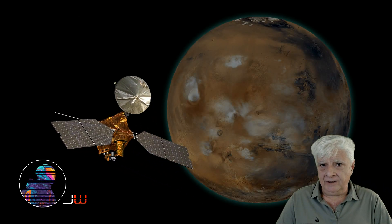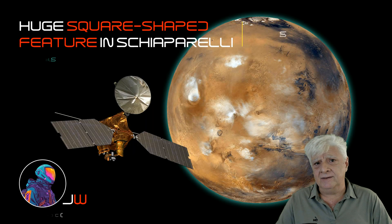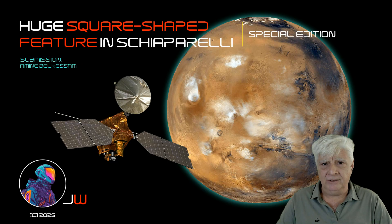Hello everybody, Jean back with another Mars Anomaly video. This one was submitted to me by my friend Amin Balkassam over in France.